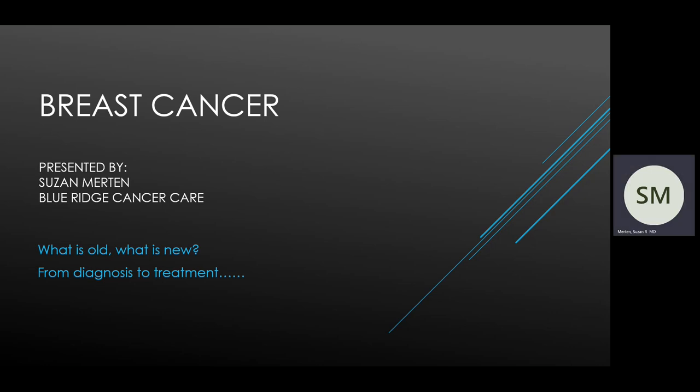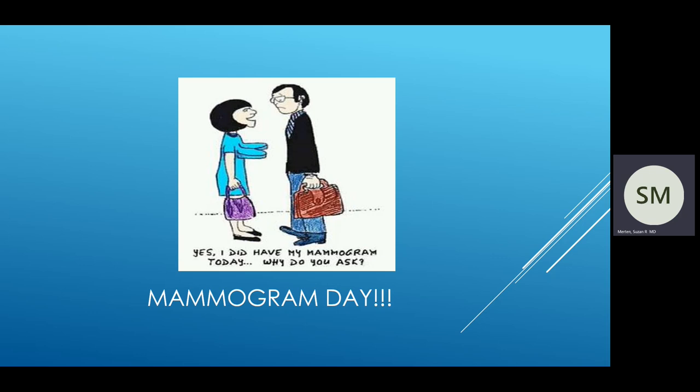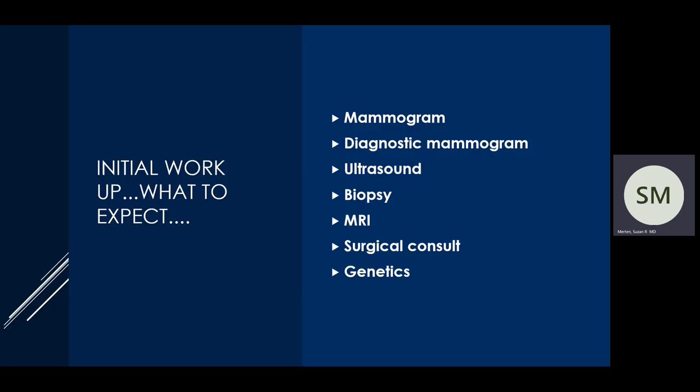The most important starting point is a mammogram. Mammograms should be done yearly. There were some task forces looking at mammograms being done every other year, but generally speaking, most people recommend a yearly mammogram. A screening mammogram is a yearly mammogram when you've not felt anything abnormal and you're just doing your due diligence. If you have a mammogram that's abnormal, you'll then be referred for a diagnostic mammogram, which is a bit more in depth and is usually coupled with an ultrasound.